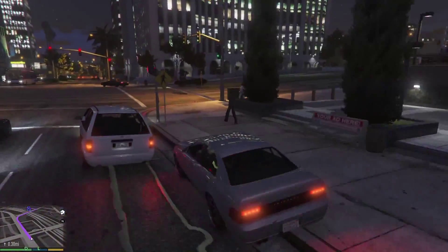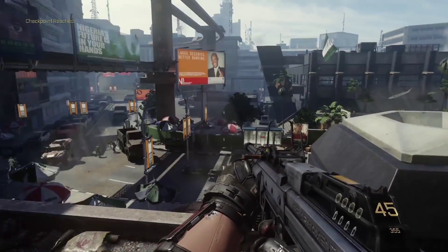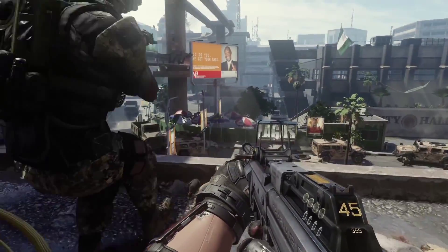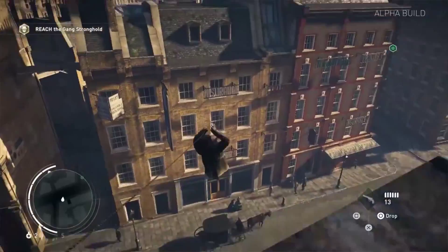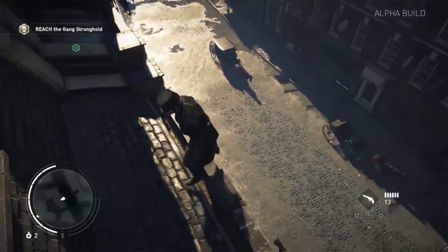Those lifelike buildings and city environments are created using a technology called 3D mapping. I call it reality capture. How can I capture the scene, the physical space I'm in, so that others can feel they're in that same space?